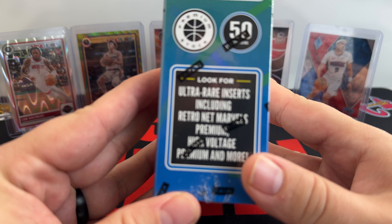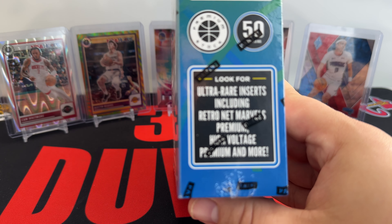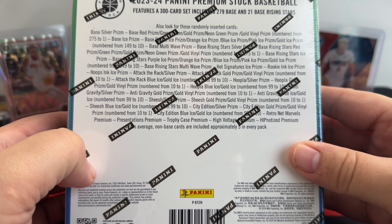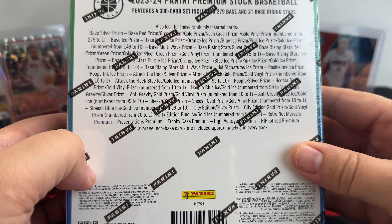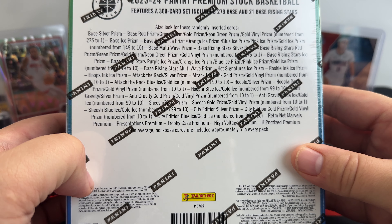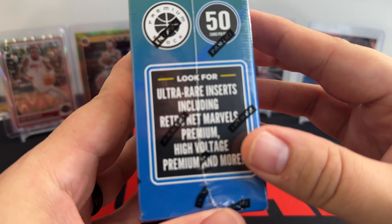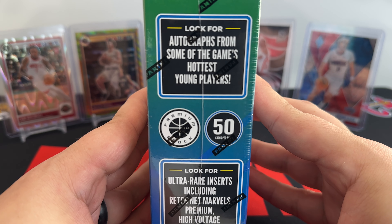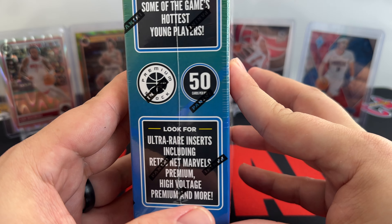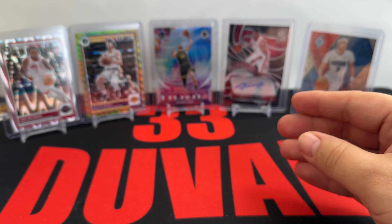You can still hit the ultra-rare inserts including the Retro Net Marvels, the High Voltage Premium, and more. You can get down to Gold Vinyls numbered to 101. We'll put the full checklist in the description, but here's a look if you want to pause it to see some of the prisms you can hit. There are autographs, but a lot of players are not signing for Panini. There are some vet autos you could hit in this as well.